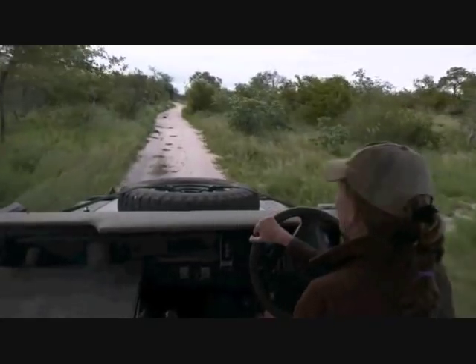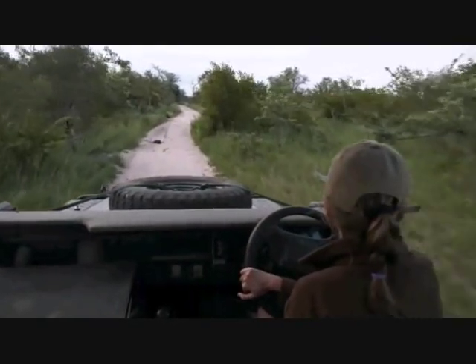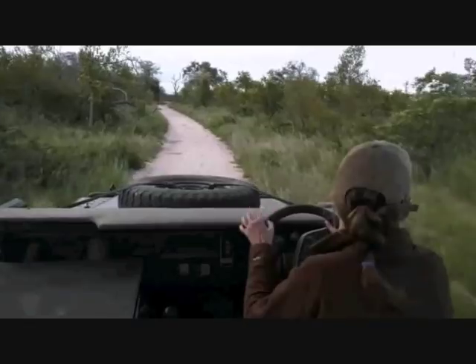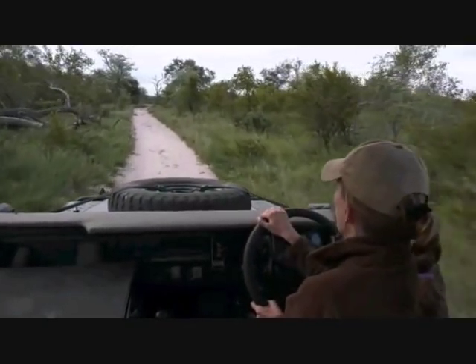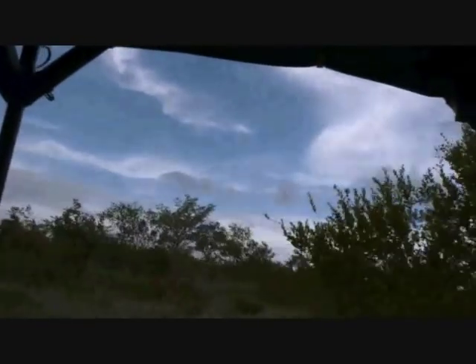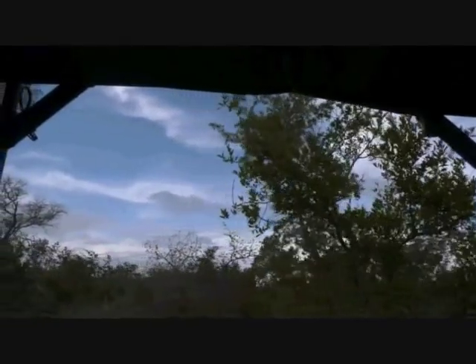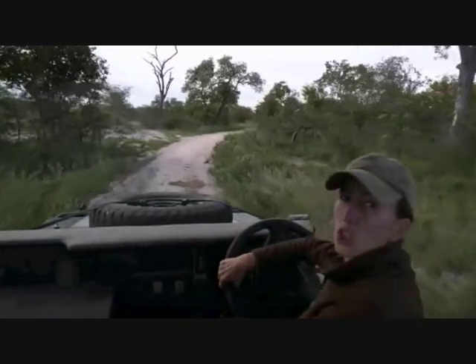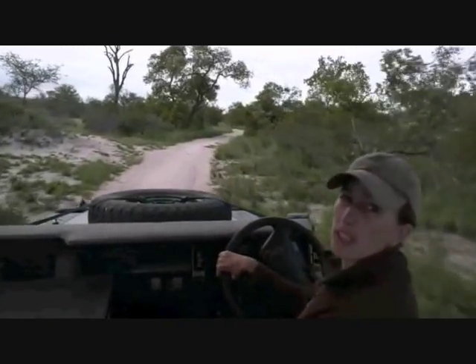We are ready for the rain — Ferg and I have got all of our rain gear so we're not scared. The impala were very clever; we just went past one breeding herd and they were all tucked away in the bushes, standing together trying to seek shelter from this wind and the possible gloomy weather ahead. There is a blue sky to our right towards the east so I'm hoping those beautiful blue skies carry with us for the rest of the afternoon. Seems like Tristan is looking at some tracks so let's head back to him.